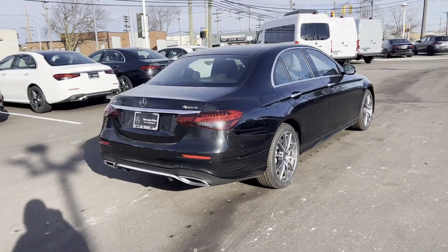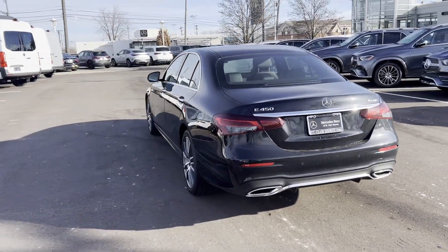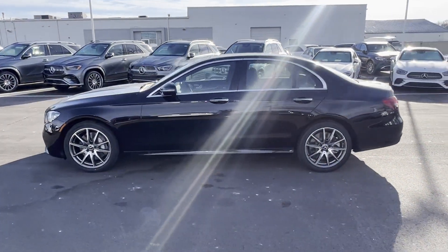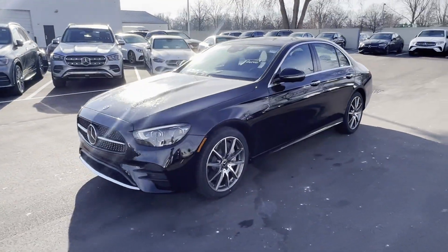Side view mirrors with turn signals, Wi-Fi hotspot, navigation, turbocharged engine, multi-zone air conditioning, blind spot monitor, all-wheel drive, heated side view mirrors, moonroof, wood grain trim.